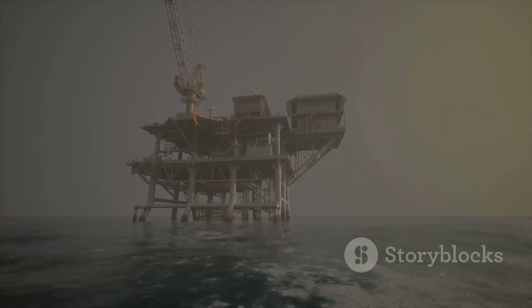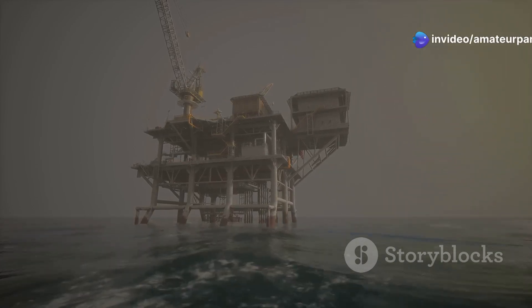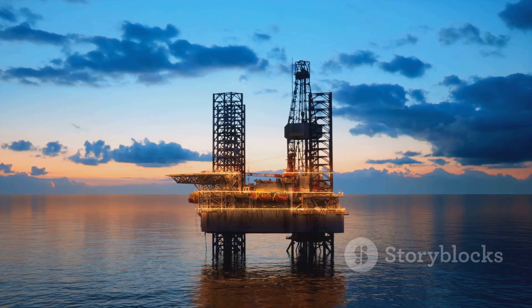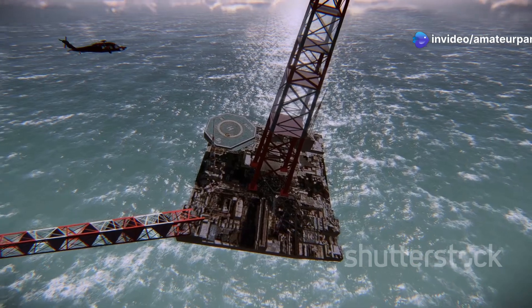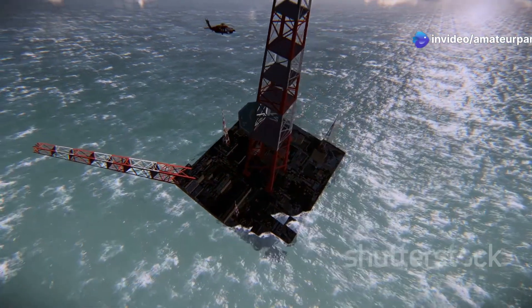Offshore drilling is a testament to human ingenuity and our ability to overcome natural challenges. It involves complex engineering and advanced technologies, requiring precision and expertise to safely extract oil from beneath the ocean floor. It allows us to operate in some of the most challenging environments on Earth, from turbulent seas to deep underwater locations.